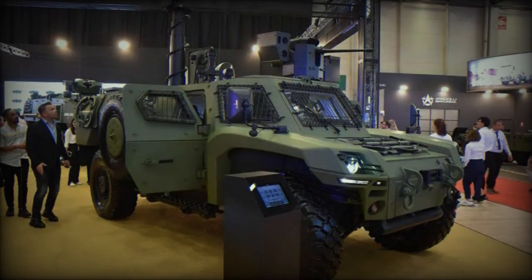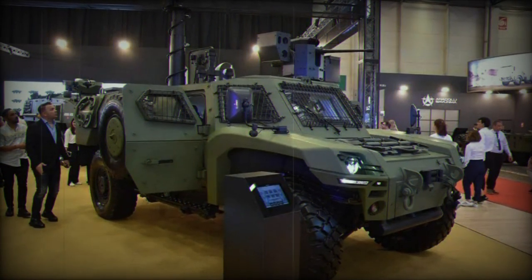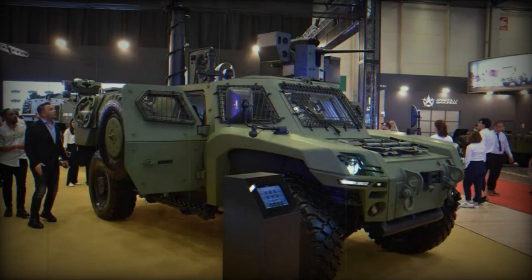It offers a ground clearance of 400 mm. Its vertical step height of 500 mm allows it to overcome various obstacles. The maximum weight of the vehicle is 15,500 kg.